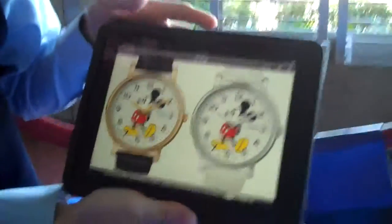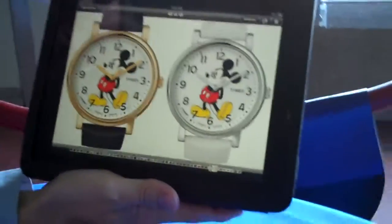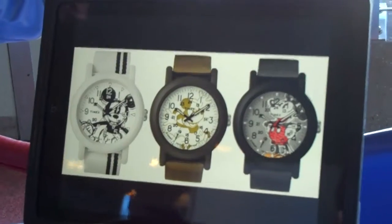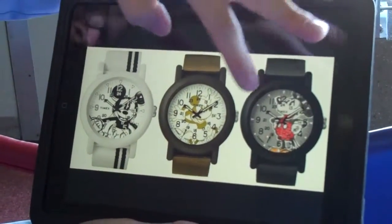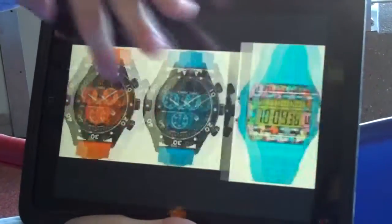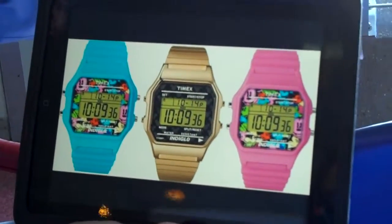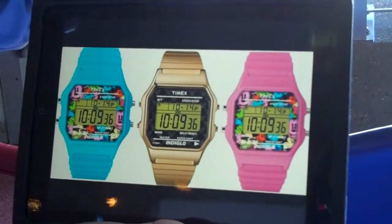This is our new Timex for Disney collection — we have a whole set of Timex watches. Disney has a long partnership with Timex. In fact, in 1933 they introduced some of the very first watches that featured Mickey Mouse. It's a nice gift item if you're looking for something that's a stocking stuffer.